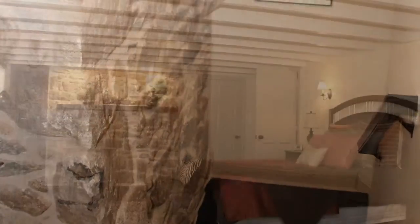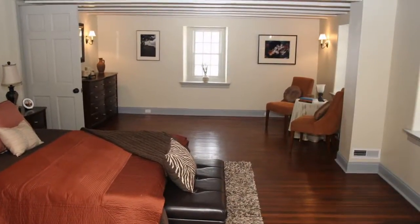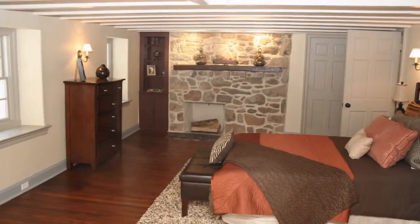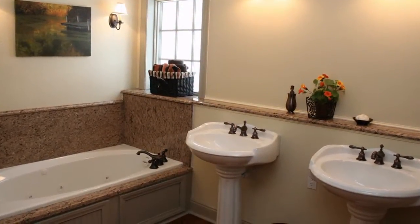The spacious master bedroom has more exposed stone for a warm and roomy feel. This large room has plenty of space for an additional sitting area. The real surprise for a home of this era is the adjoining master bathroom with upgraded modern features.